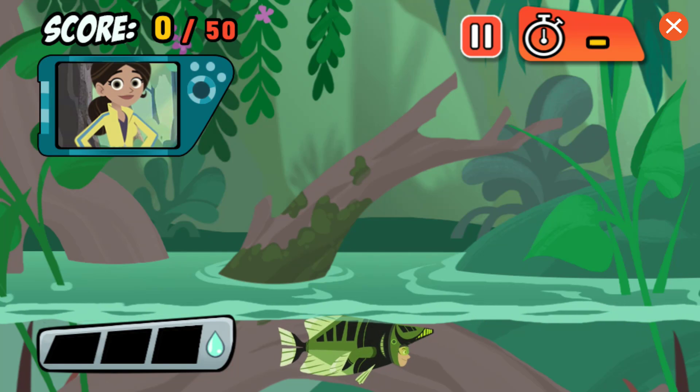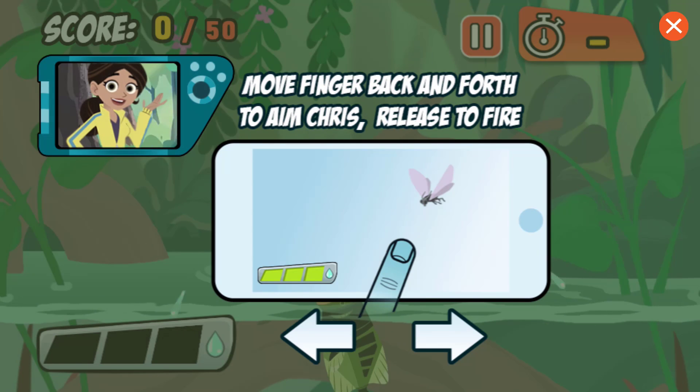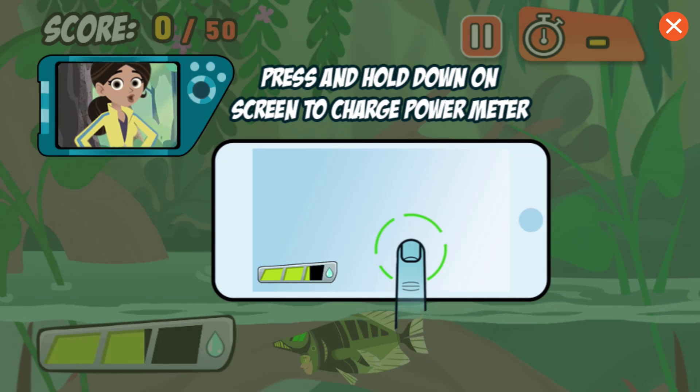Then, munch. Touch and hold your finger on the screen to aim and charge up your shot. Then release to spit water. The longer you charge up your shot, the farther the water will go.